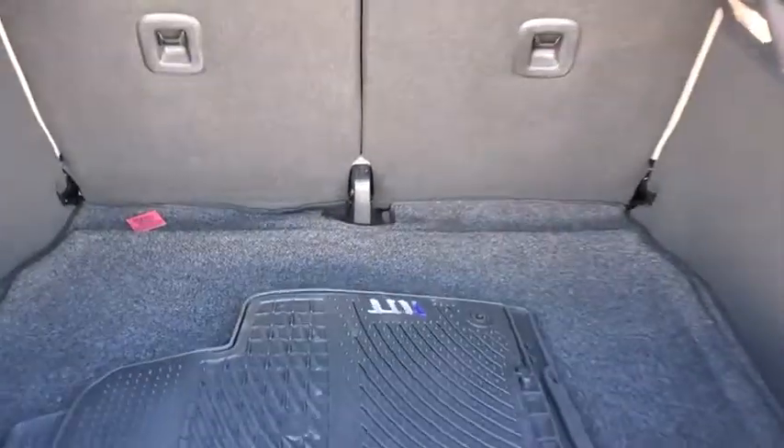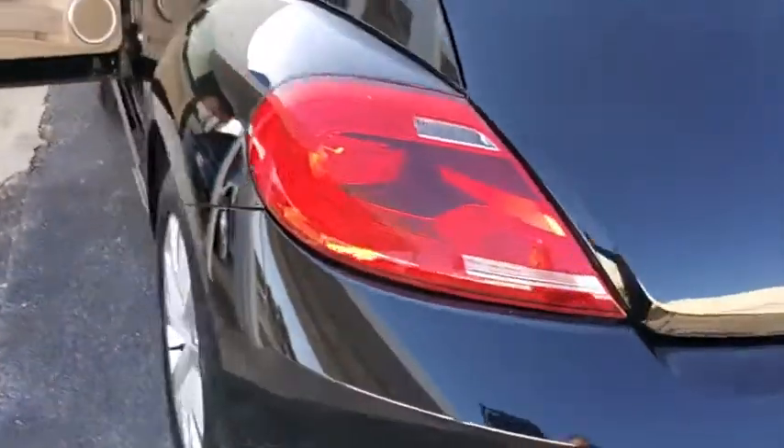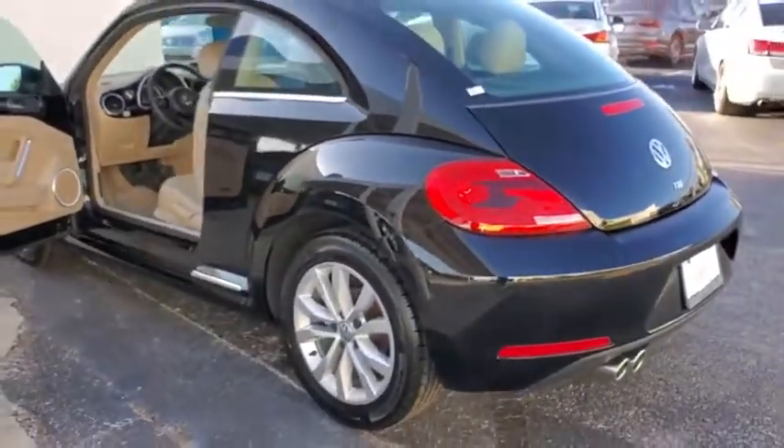The design of Volkswagen's Beetle captures the essence of the original bug. This vehicle has less than 30,000 miles. Here are some of this vehicle's great options.